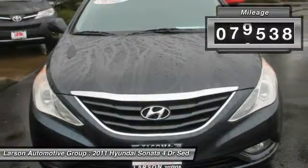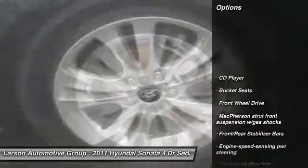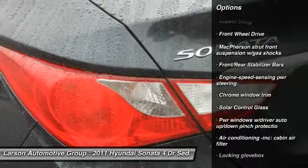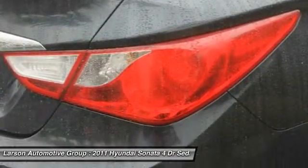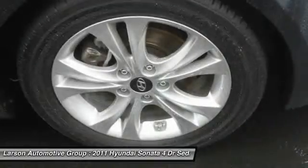This vehicle has less than 80,000 miles. Here are some of this vehicle's great options: stability control, anti-lock braking system, traction control, front-wheel drive, air conditioning, front power steering, four-wheel disc brakes, rear defrost, and bucket seats.